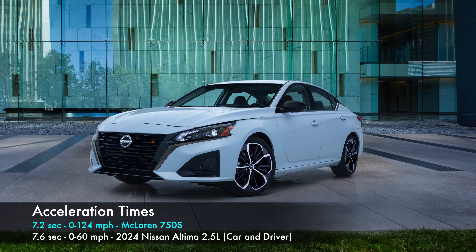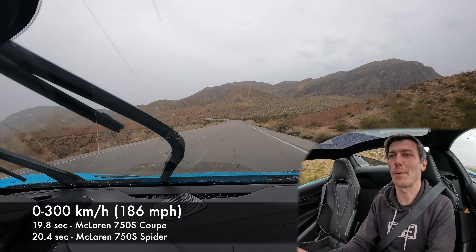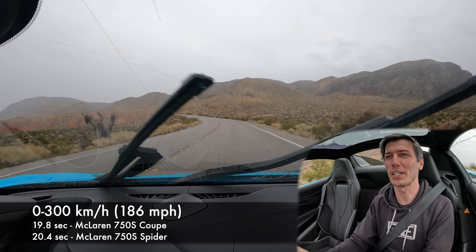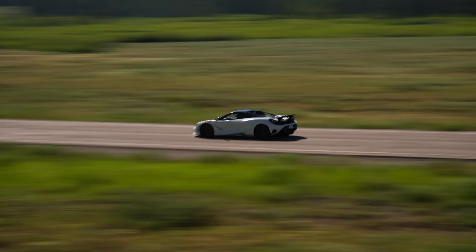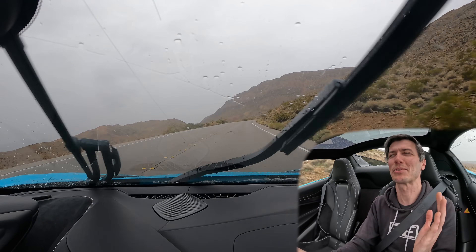The numbers are just bonkers. The 750S can hit 300 km/h (186 mph) in under 20 seconds in the coupe and just over 20 seconds in the Spyder, which is what we're sitting in. McLaren claims a quarter mile of 10.1 seconds, but the 720S has been tested hitting the quarter mile in 10.1 seconds stock — so in reality this thing might crest into the nines. Production car, rear-wheel drive, open differential — absolutely nuts how quick this thing is.